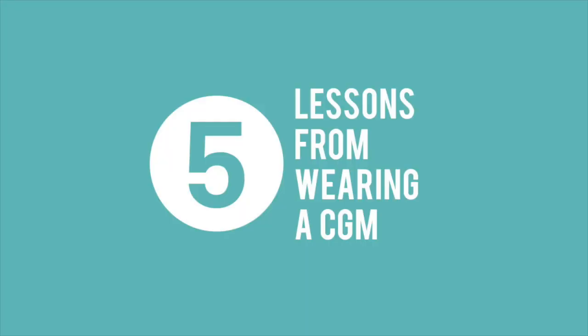But at day 7, my blood glucose monitor got pulled out at training, so I didn't get to finish my whole 14 days. But in this video I'm going to tell you guys 5 awesome lessons I learned from wearing my blood glucose monitor, even if it was for just 7 days.